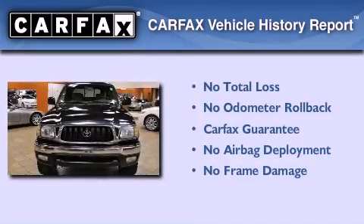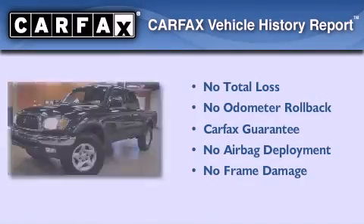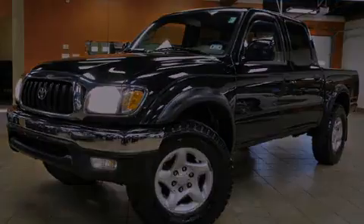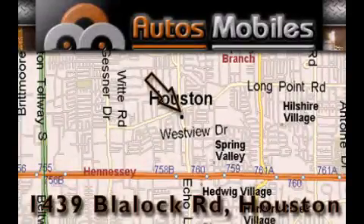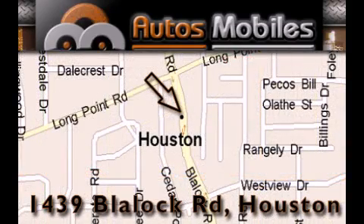Not to mention that this Toyota qualifies for the Carfax Buy-Back Guarantee. Contact us today to arrange your test drive. Autos Mobiles is located at 1439 Blaylock Road in Houston. Our goal is to exceed all of your expectations to ensure that you'll return for future visits.